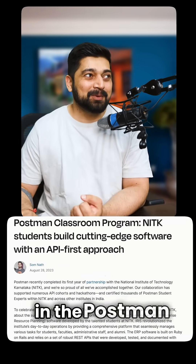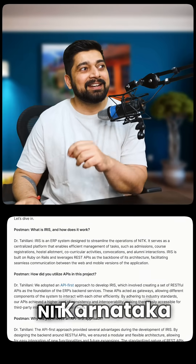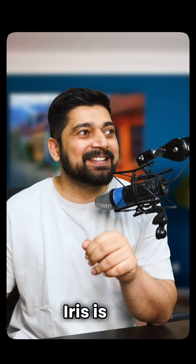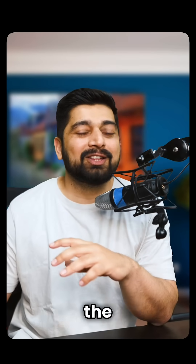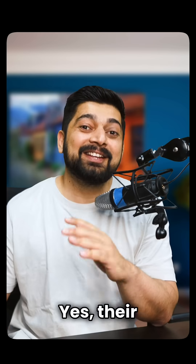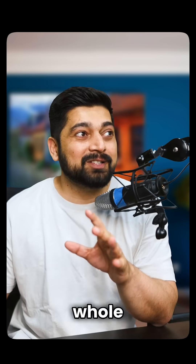There's an interesting article on the Postman blog. It says that NIT Karnataka recently built Iris. What is Iris? Iris is an ERP system designed to streamline the operations of the entire NIT Karnataka. Yes — their students built the whole process and whole system.